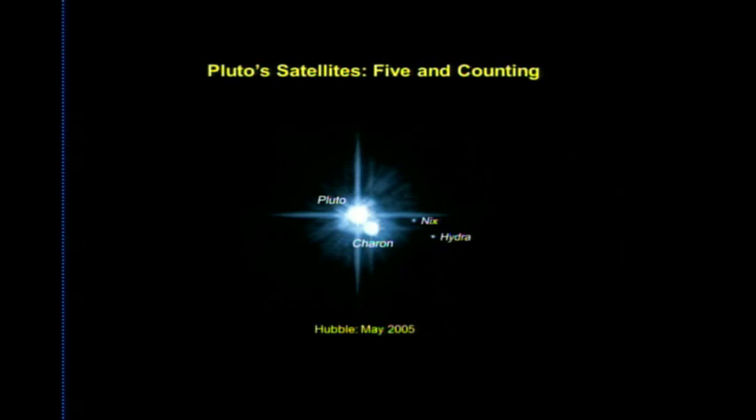After New Horizons was selected by NASA in 2005, the team focused the best facilities on Pluto to take inventory. Using Hubble — after being turned down three times and only getting time because an instrument failed — they discovered two new satellites, Nix and Hydra, in just two orbits of observations in May 2005.